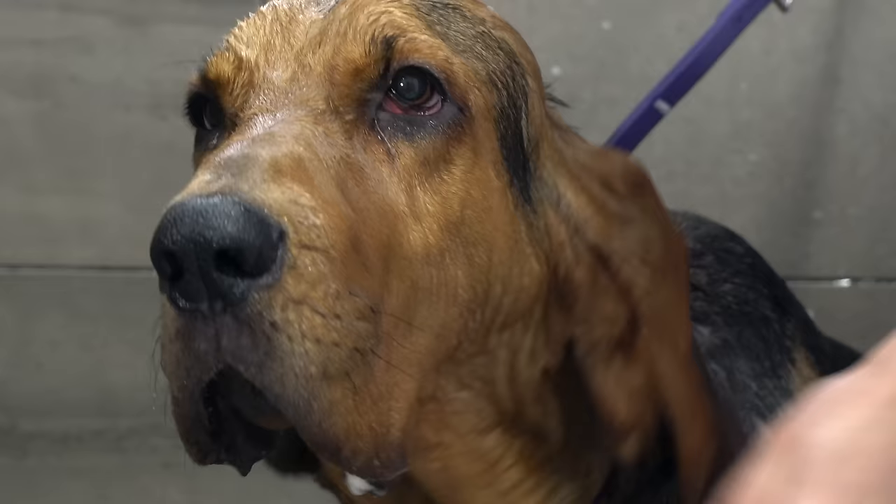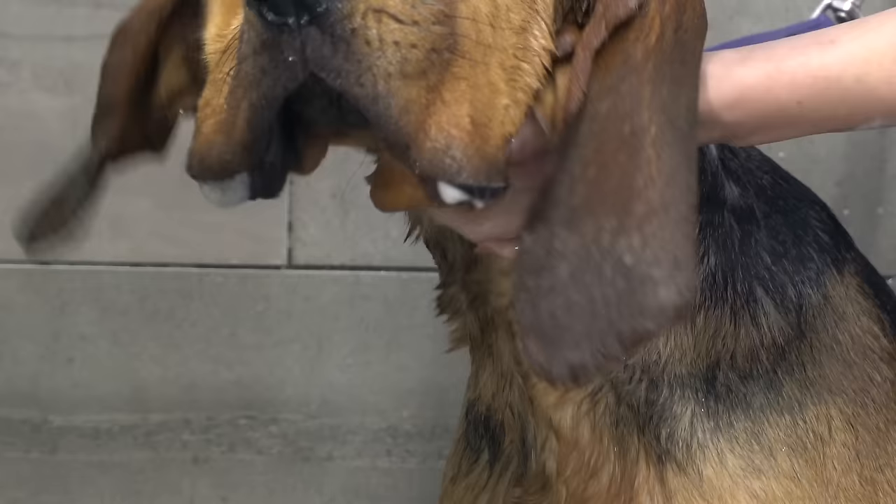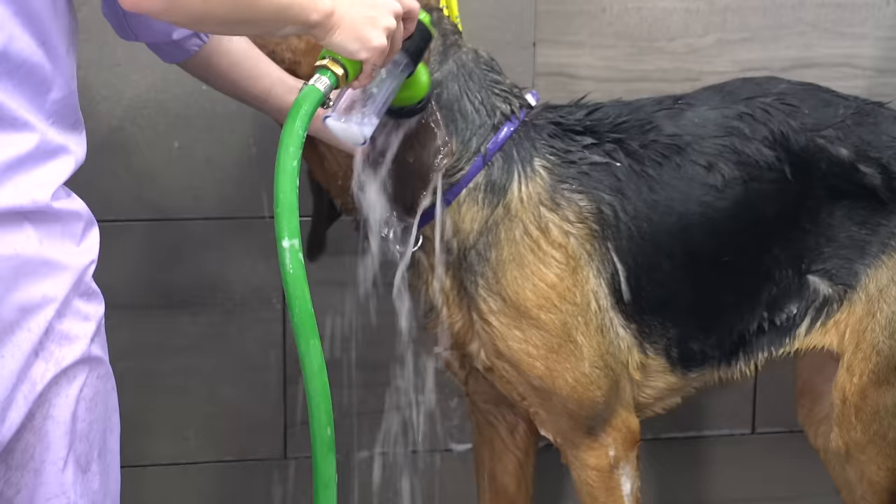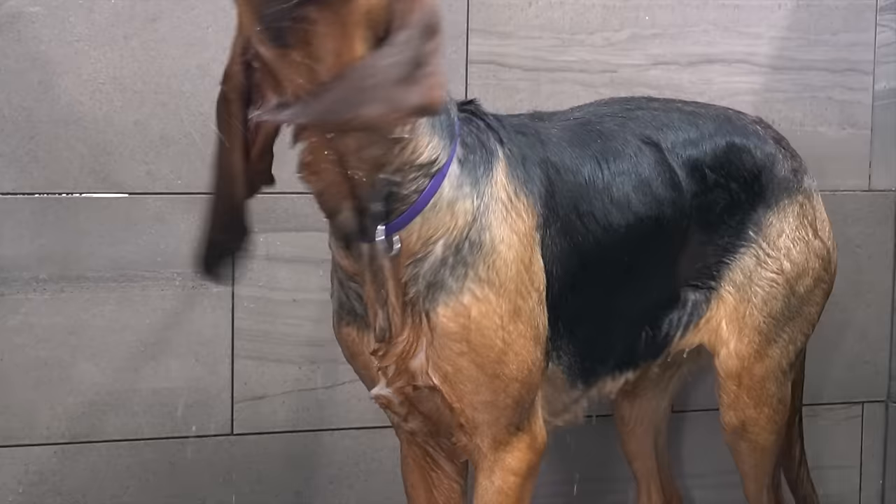The tips of her ears are all dirty and gross. Their long ears scoop up invisible scent particles when they're tracking, and sweep them toward the nose. This allows the dogs to carry reference samples while they hunt.